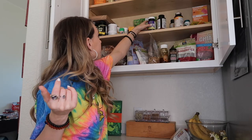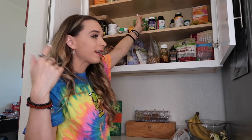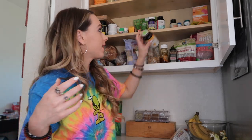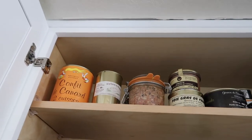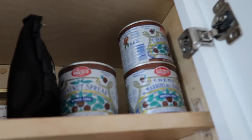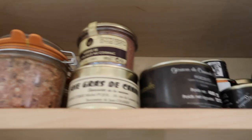Up top I keep my vitamins: zinc and lysine for my skin, vitamin D for days I'm not going outside, and glucosamine with turmeric for my joints. Way up here is all my boyfriend's French foods — chestnut spread, his foie gras, and some other kind of duck product.